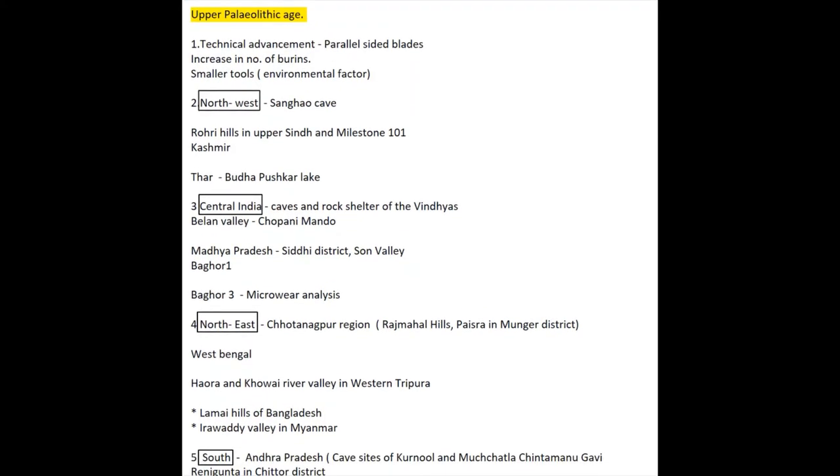The important thing you need to remember about it is the technical advancement. They started making parallel-sided blades and there was also an increase in the number of burins. The trend was towards smaller tools, and this must have happened because of adaptation to environmental changes. It is known that the climate of Northern and Western India seems to have become increasingly arid during the Upper Paleolithic age. Older tool types also continued for activities that required heavy tools.